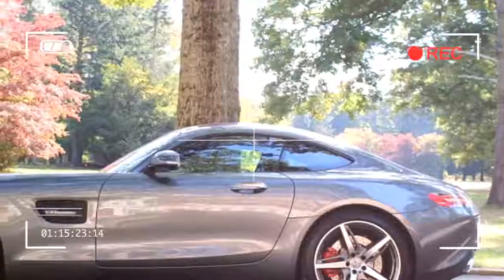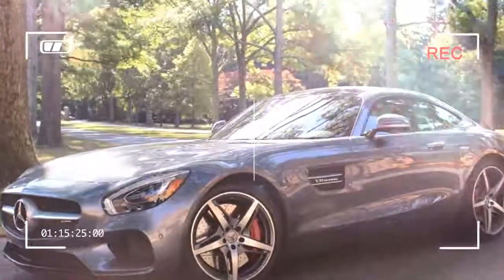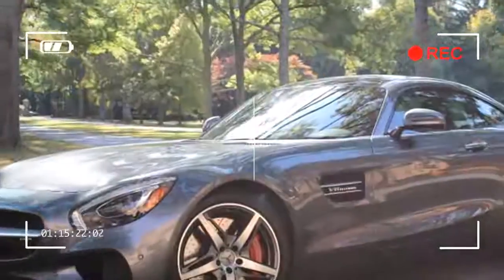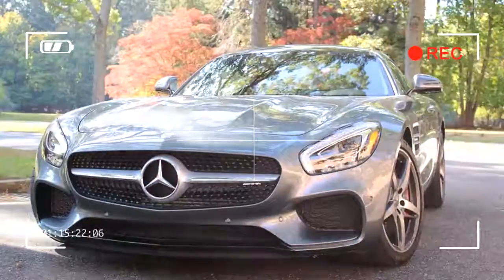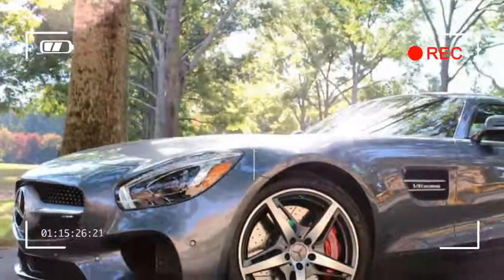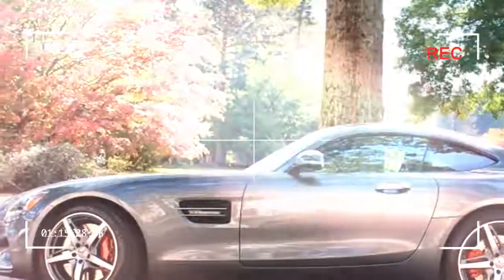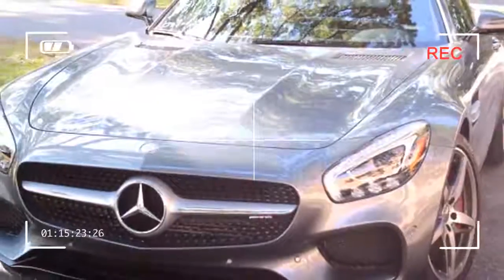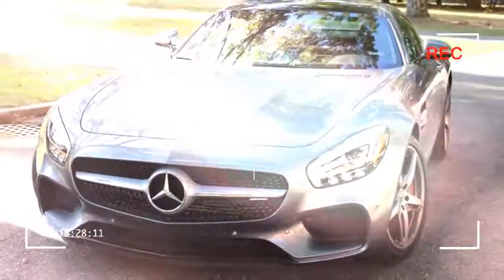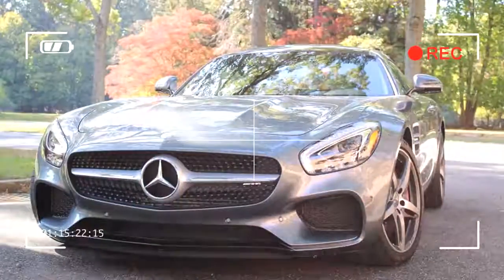Like its predecessor, the SLS AMG, the GTS sports a distinctive long hood and short tail — it doesn't feel like an homage to the classics, but is certainly inspired by them. The Gullwing doors were cut, but they're quickly forgotten as the sleek form of the GTS hypnotizes all who behold it. A lightweight aluminum space frame weighing little more than 514 pounds forms the sports car's slippery curves, while the wide, intense fascia at the front end and fluid design are worthy of its silver arrow heritage.